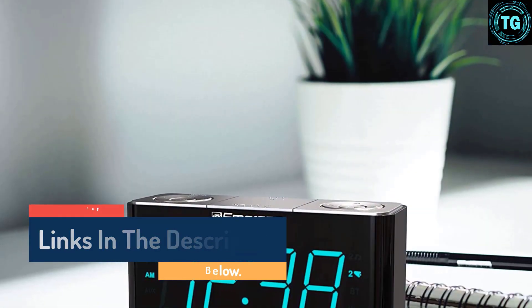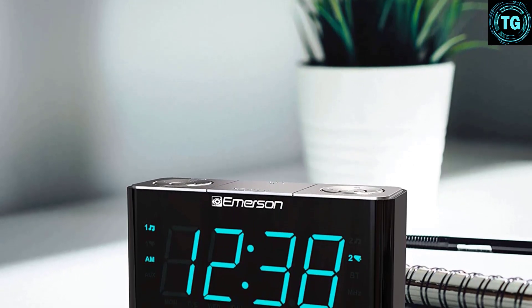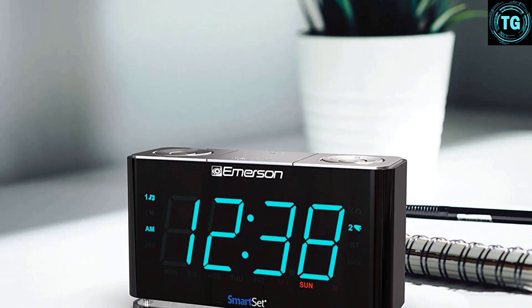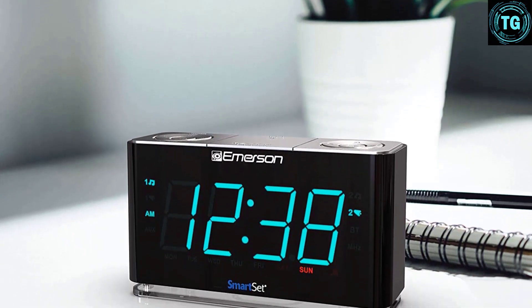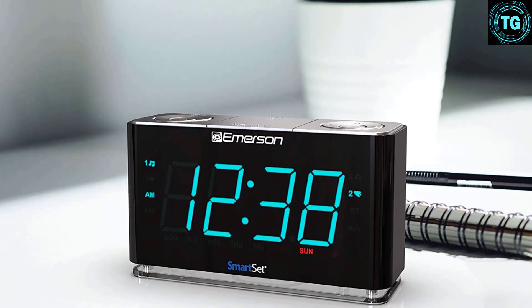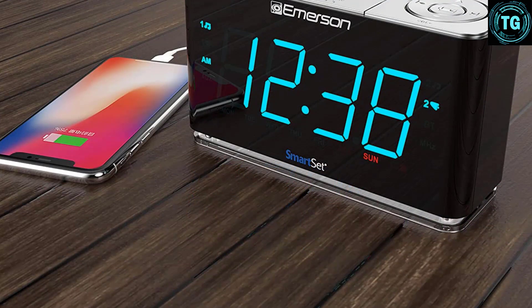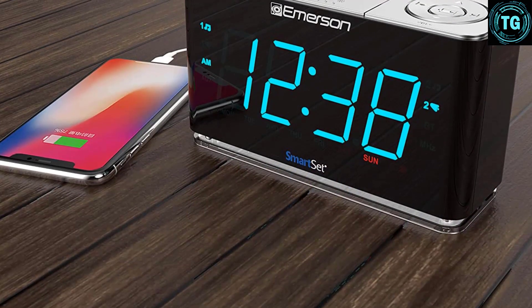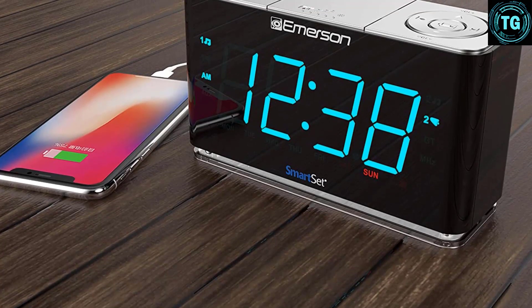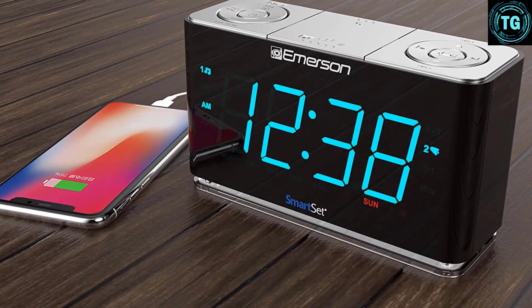In addition to a gentle beeping alarm that slowly increases in volume, this unit also includes an FM radio. Setting up the radio was a breeze — it automatically scanned to the next clear station and didn't need adjustment to get rid of static. Another great feature of this device is that the FM antenna is built right into the cord instead of having another smaller antenna cord potentially dangling around in front of puppies, kitties, babies, or other curious critters.